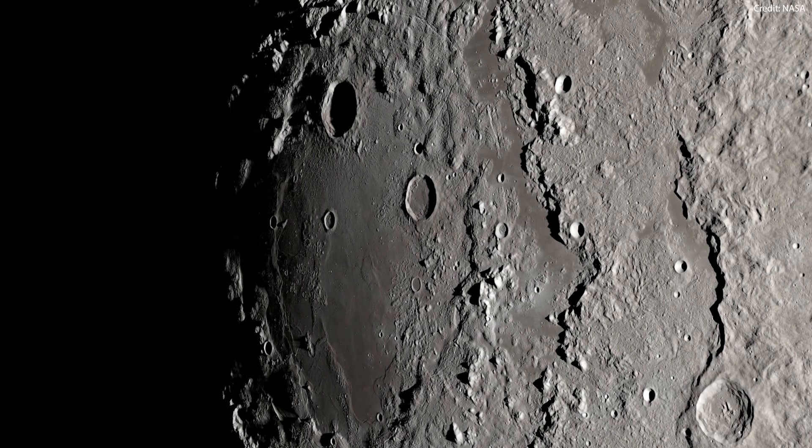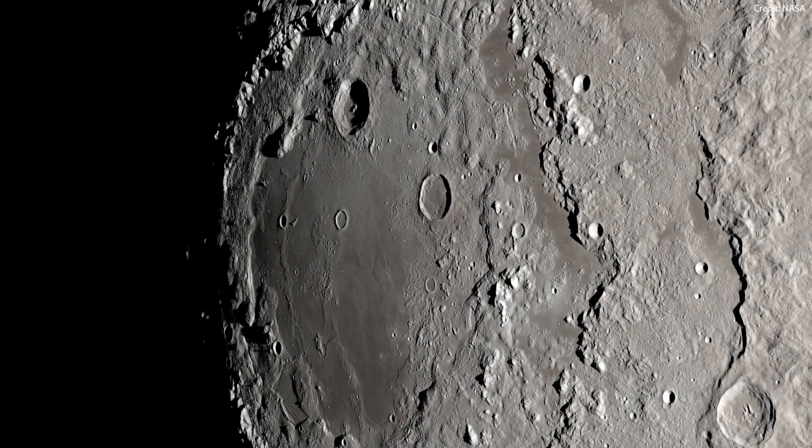Some of these craters house regions that have been in permanent shadow for billions of years and experience temperatures as low as minus 334 degrees Fahrenheit or minus 203 degrees Celsius. Descending to the lunar South Pole will be challenging for astronauts, as the rugged terrain and low-light conditions make it difficult to assess the surface. Even with advanced sensors, it may be difficult to tell what the ground looks like.